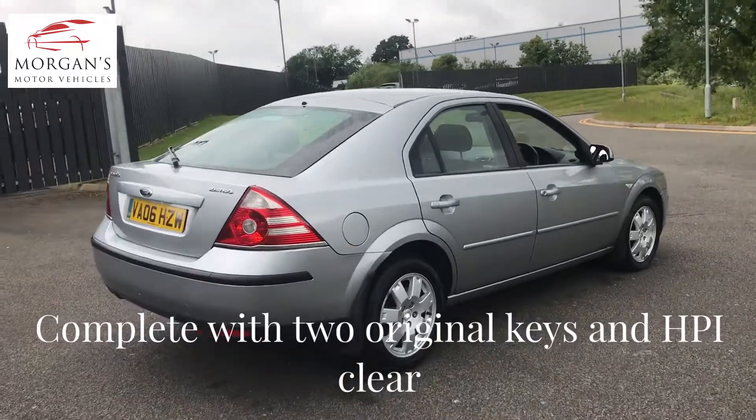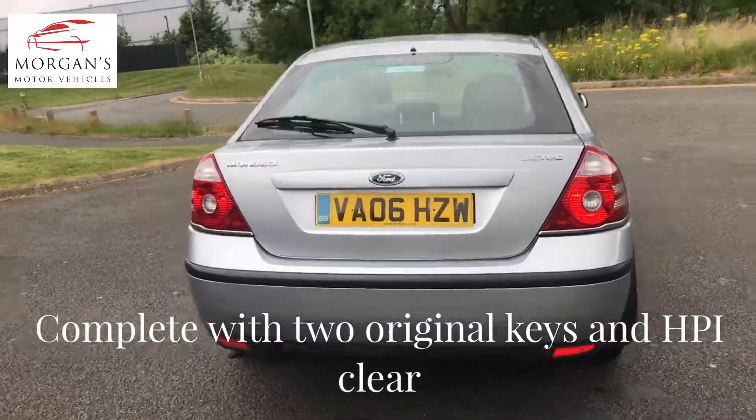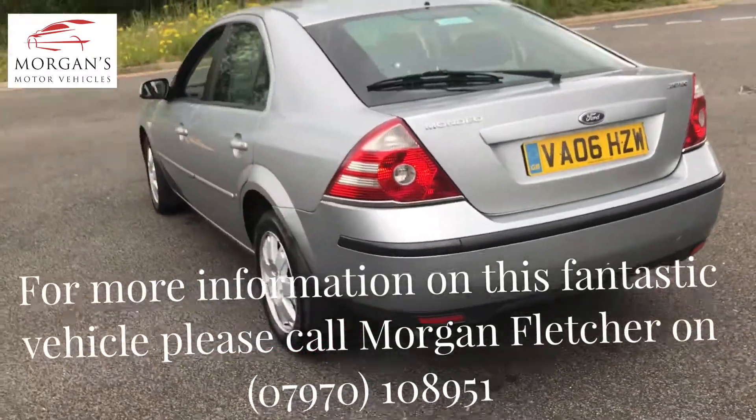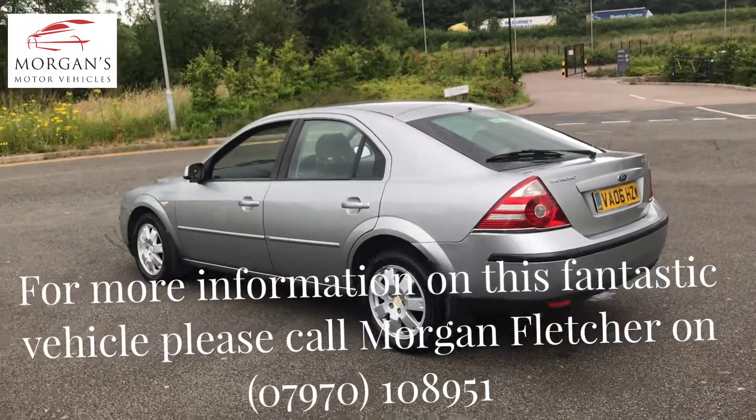It has predominantly been owned by one person from 2007 to 2018, so really clean vehicle. It's got a couple of age-related marks as you can see — there's a tiny chip from the bump — but generally, as with all our cars, they're pretty damn good.